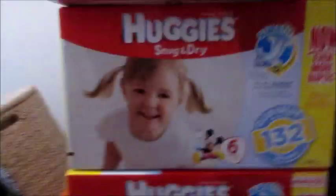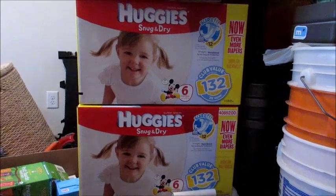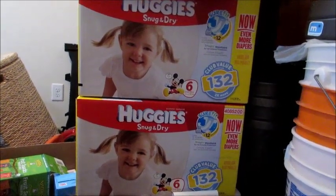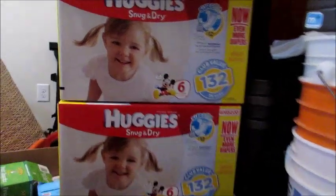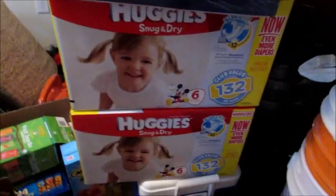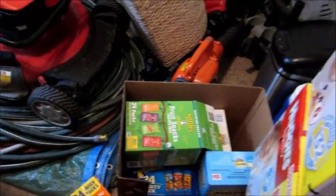I got three boxes of the Huggies size 6 diapers — the big boxes with 132 per box. The other box I have in my bedroom already and we're using it for Grady right now. These boxes are about $40 each. I got three of them — by the time we move I might have one box left, but I just wanted them to last me for a long time.